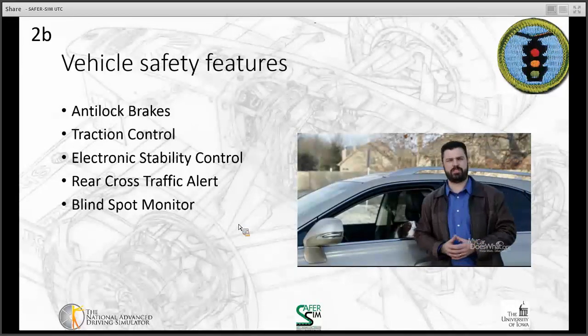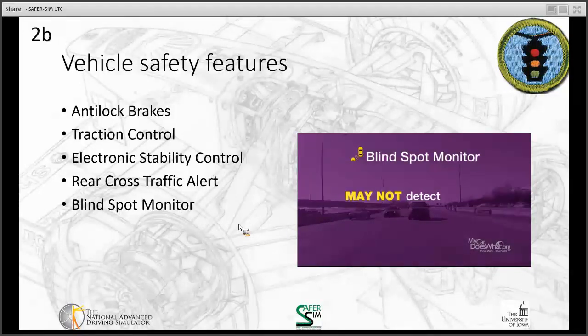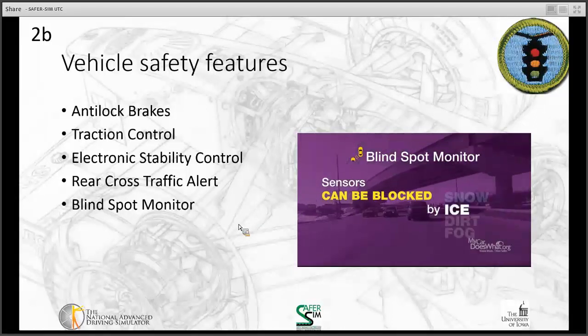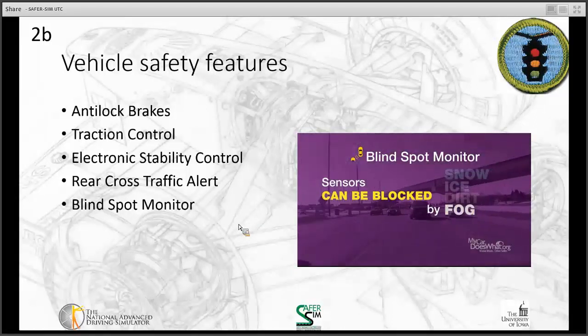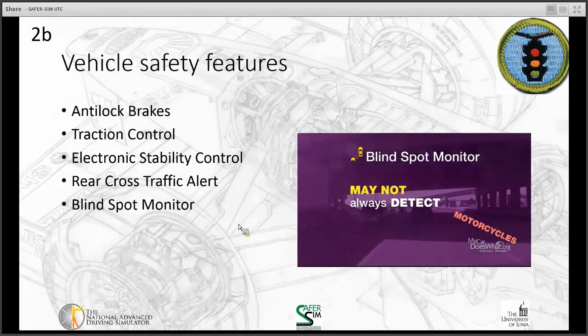A few things to note. First, they're mostly designed for highway use. Second, they aren't designed to detect vehicles going very fast or very slow. Next, the sensors may become blocked by snow, ice, dirt, or fog, making them less reliable. Also, some blind spot monitors may not always detect motorcycles and similar objects.